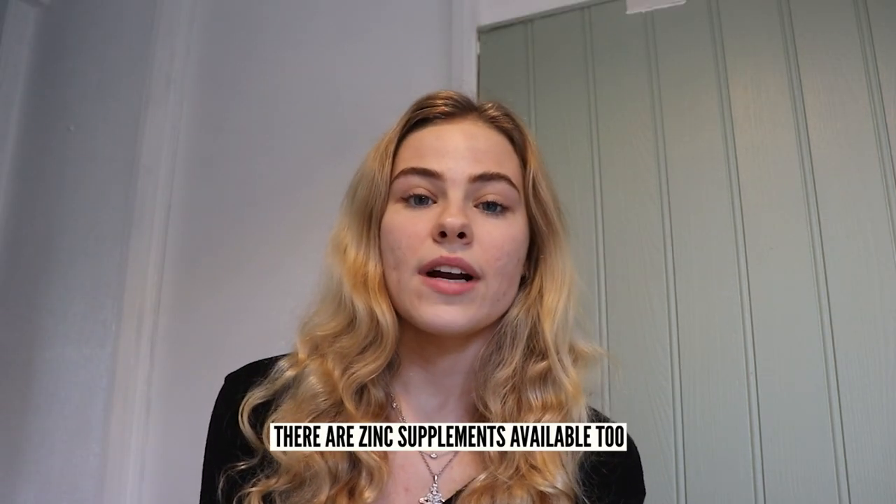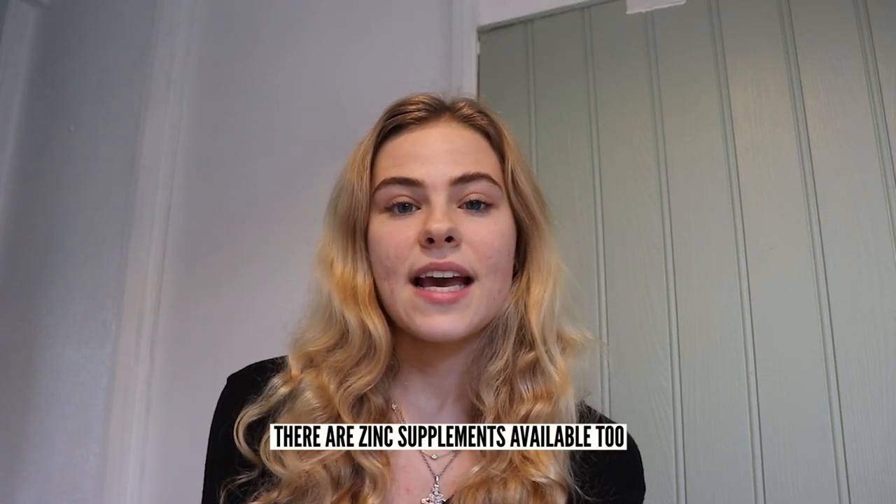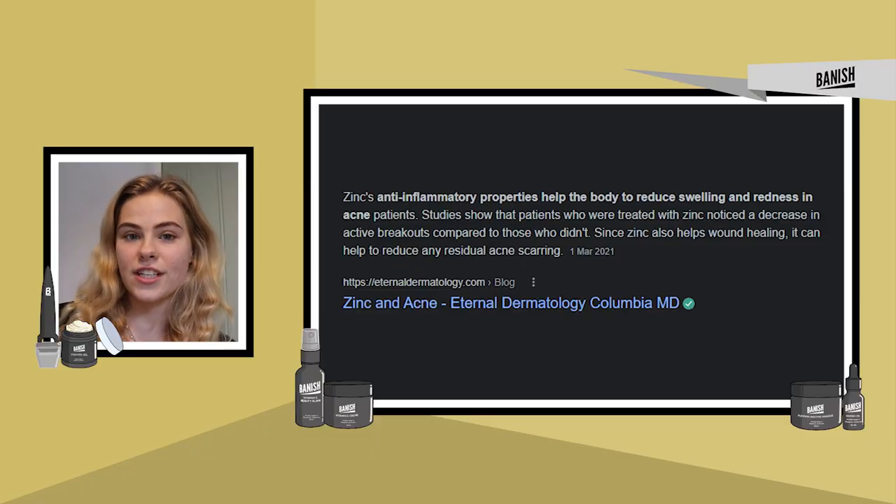There are a few different topical zinc-based medications: zinc acetate, zinc sulfate, and zinc octoate. These can also be taken orally, in the form of zinc oxide or zinc sulfate. Because of zinc's anti-inflammatory properties, it can be used as an acne prevention treatment.